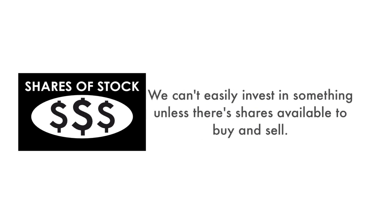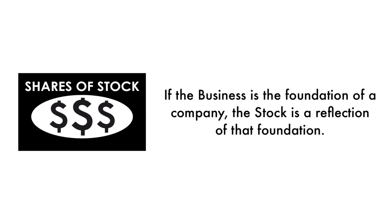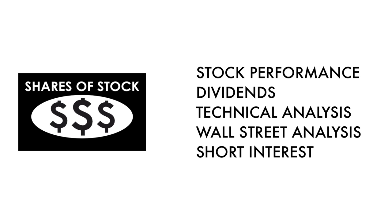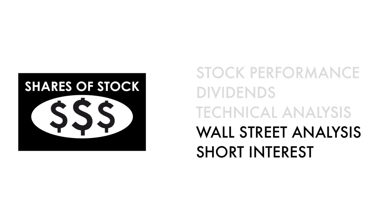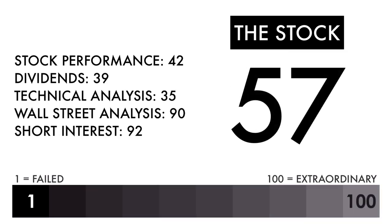Next, let's look at the company's stock. We can't easily invest in something unless there are shares available to buy and sell — that's why 35% of this analysis is attributed to the stock. If the business is the foundation of a company, the stock is a reflection of that foundation. What matters most is return on investment. There should be some correlation between the business and its stock. The stock factor is made up of five metrics: three metrics measure how well the company's stock has done, and two metrics measure how traders and investors perceive the company as an investment. Based on this grade, I would consider this an average stock. Combined with an average or better business, this should be a company on your watch list to see if further improvement can be made.